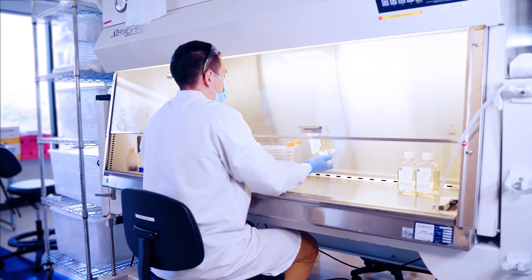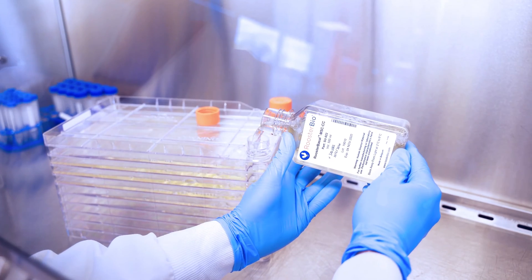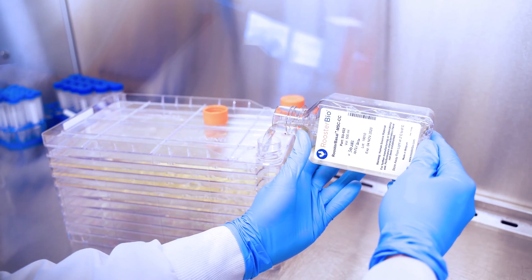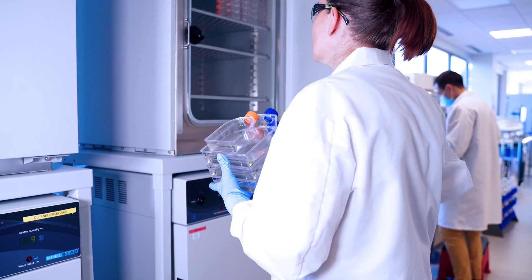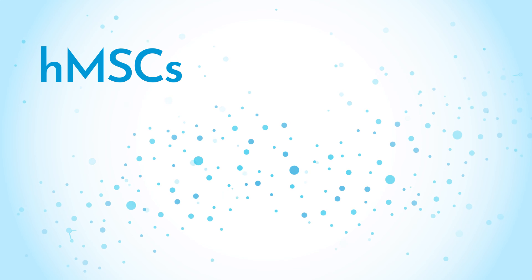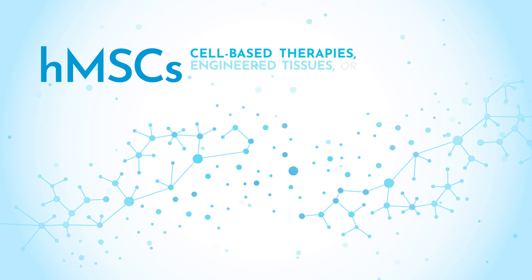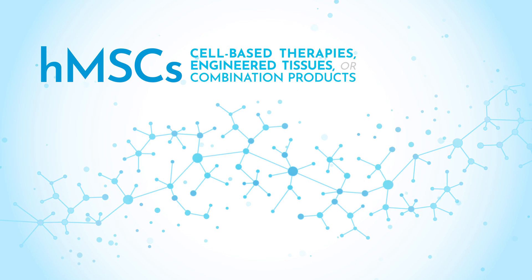We accelerate regenerative medicine by making human mesenchymal stromal cell, or HMSC, technology more accessible to product developers and radically simplify the translation of therapies that include MSCs into the clinic. HMSCs are a critical raw material for many RegenMed products, whether they are cell-based therapies, engineered tissues, or combination products.